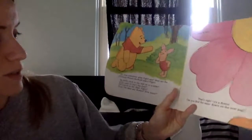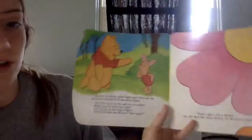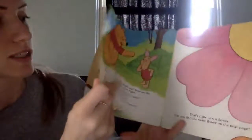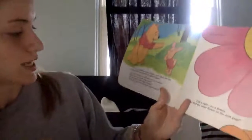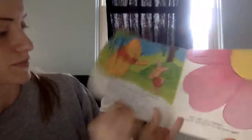What color is Owl's big chair? Oh my goodness, I don't even know if I looked at the color. Do you guys remember? It was blue. Did Piglet sit on the chair? Oh my gosh, I have to flip back so much. Yes, he did.